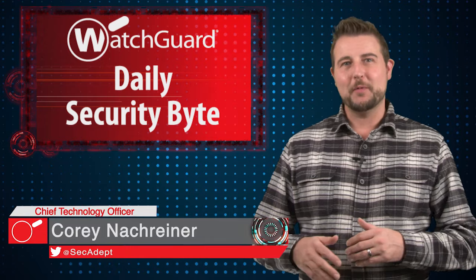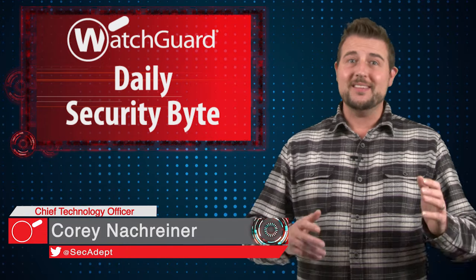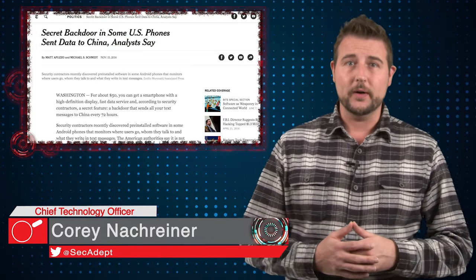Welcome to WatchGuard's Daily Security Byte, I'm Corey Nauckreiner. Today's story is ADUP's Android spyware.